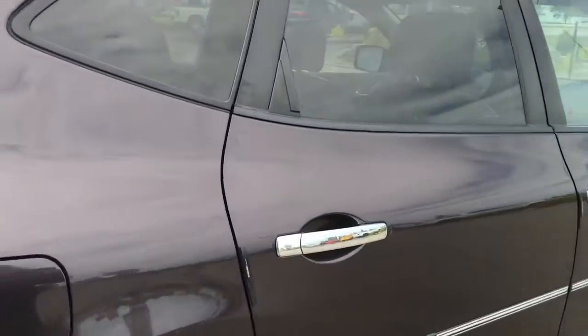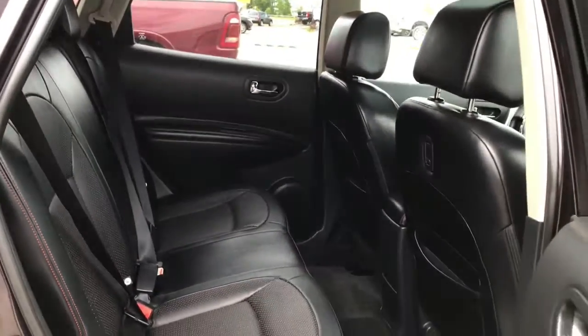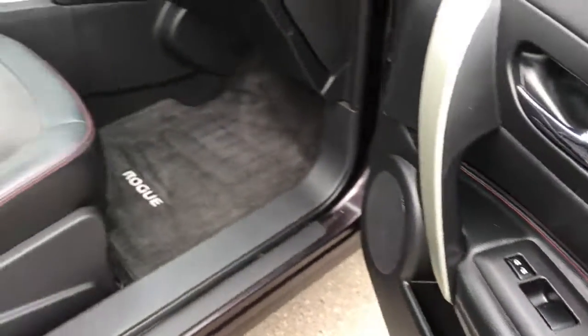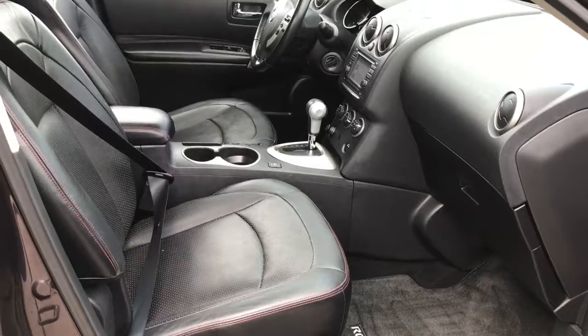Definitely a great-sized SUV, very well looked after with lots of space. Inside the passenger front door we have your power locks and power windows. The passenger seat is manually adjusted.